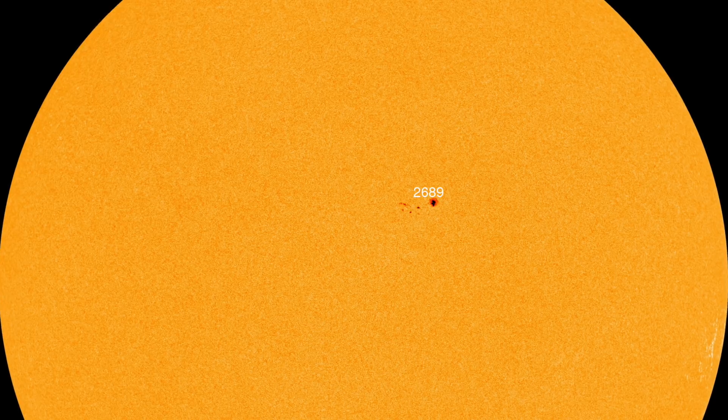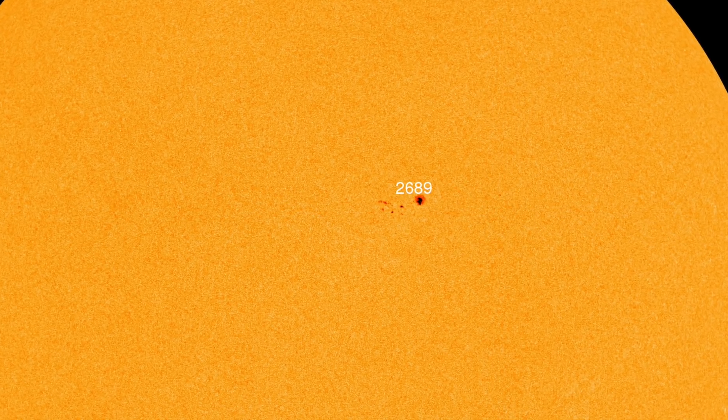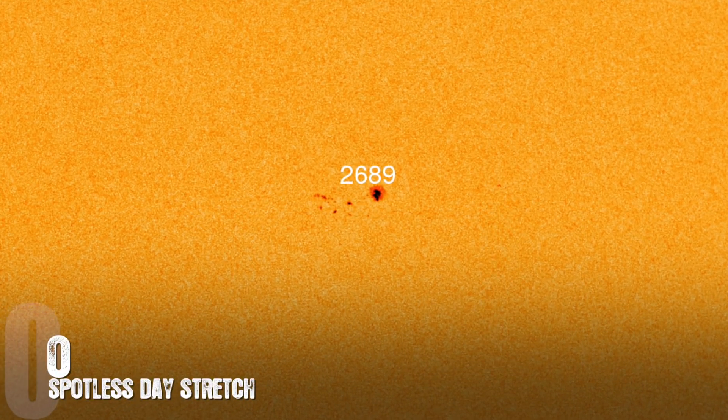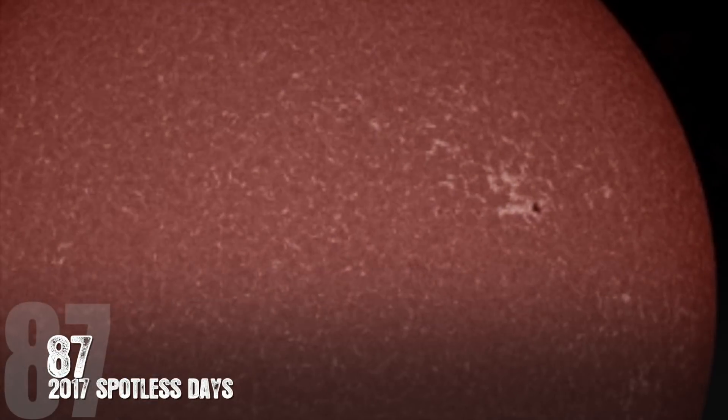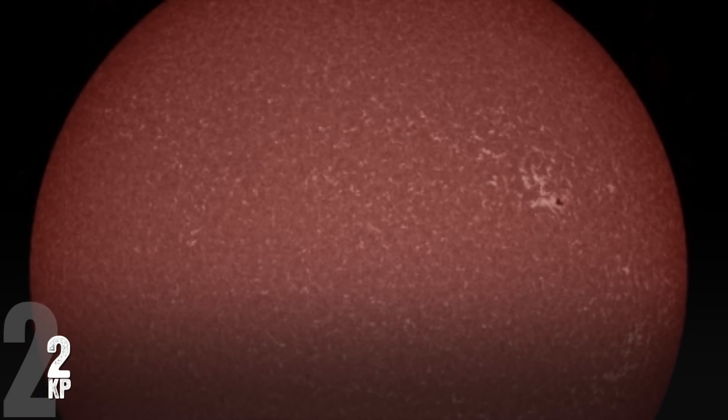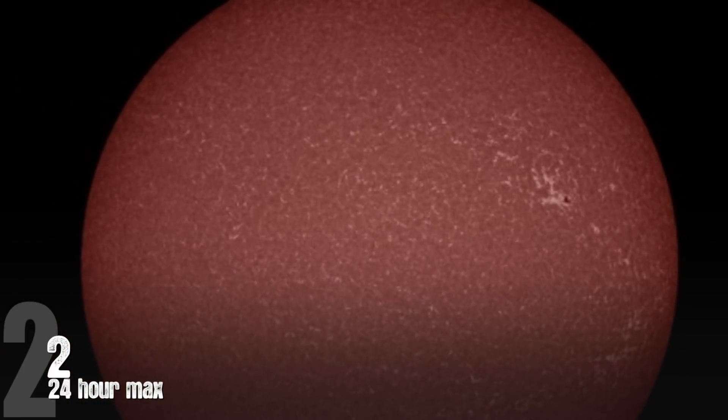AR-2689 was newly formed yesterday and still poses no threat for any strong solar flares. The current stretch of spotless days is zero, but so far in 2017 we've had 87. Our KP index right now is only at a 2, with a 24-hour max also at 2.